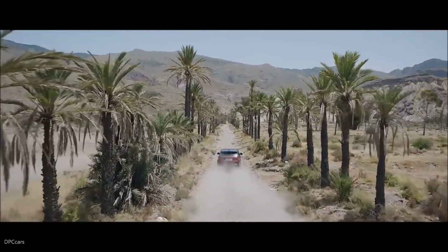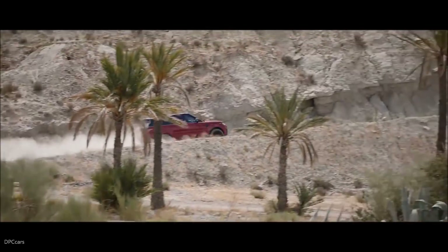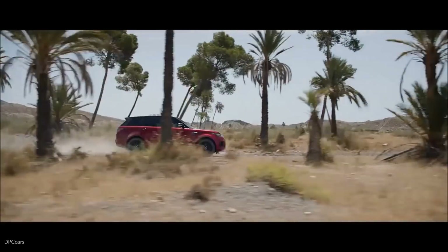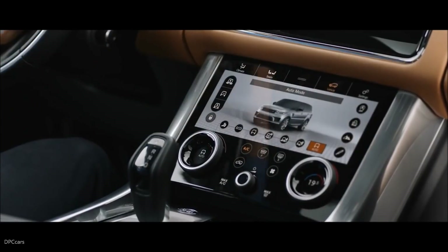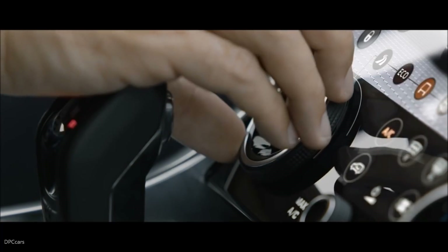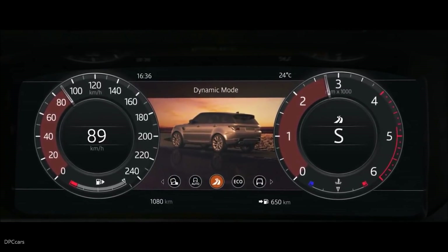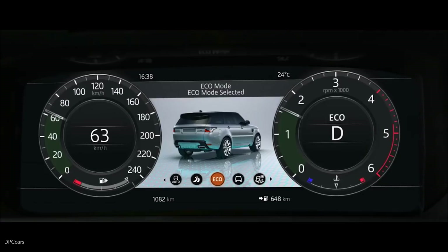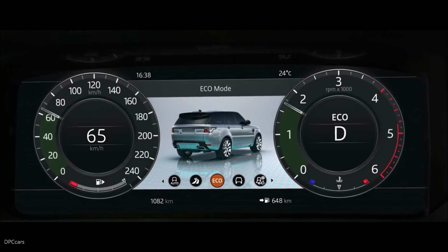Peerless in all respects, this is our most capable Range Rover Sport yet. Terrain Response 2 adjusts the vehicle's configuration to match the demands of the terrain by automatically selecting from one of five driving modes. The driver can also select Dynamic Mode, which tunes the suspension for tighter handling and sharper responses, or Eco Mode, where the system promotes the most efficient driving style.